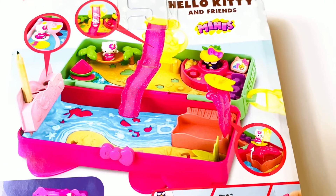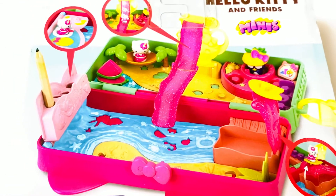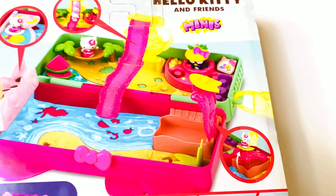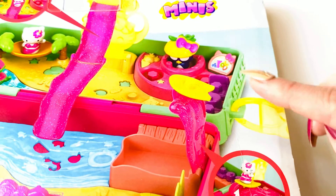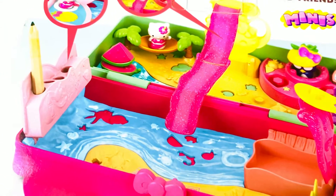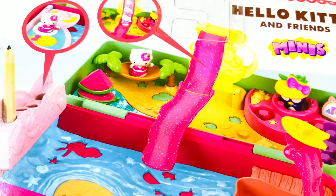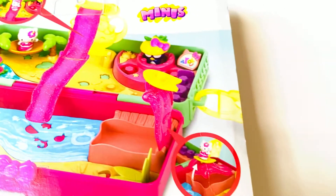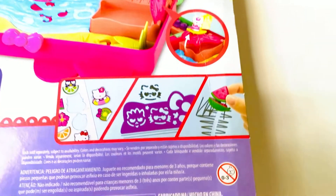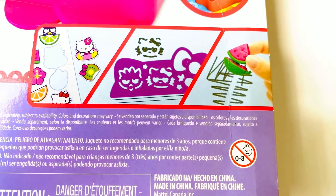It almost reminds me of the old Polly Pockets that I would play with as a kid — I used to love these little miniature worlds. You can see there's a little tiki bar with a penguin, some sort of launch pad, and a place to hold your pencils and your watermelon eraser. It looks like you can even attach it to a book bag. There are also stickers, stencils, and the eraser included.